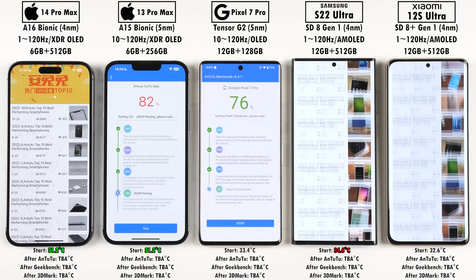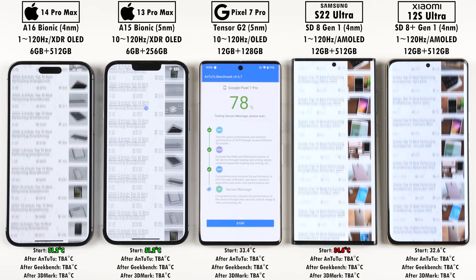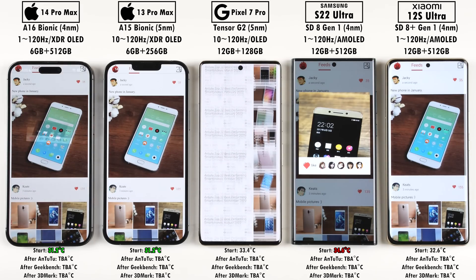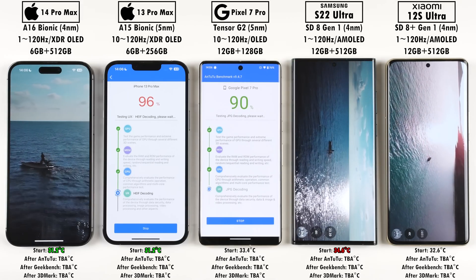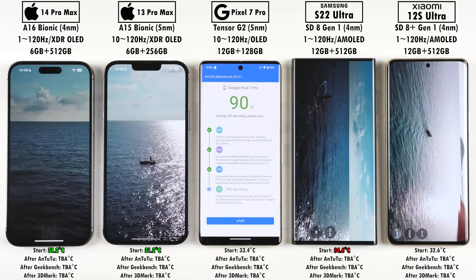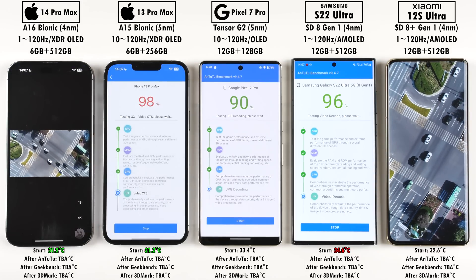In the scrolling section of Antutu, all of them have LTPO panels, but the iPhone 14 Pro Max, S22 Ultra, and Xiaomi 12S Ultra have LTPO 2.0 displays, meaning they can refresh between 1 and 120Hz which is more efficient for battery life. The iPhone 13 Pro Max and Pixel 7 Pro can only refresh between 10 and 120Hz as they are LTPO 1.0 displays.